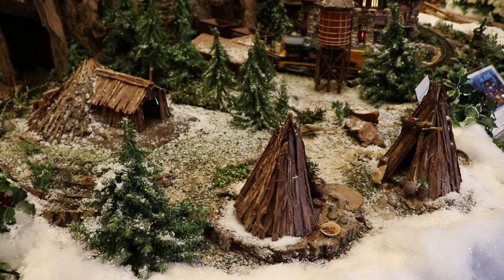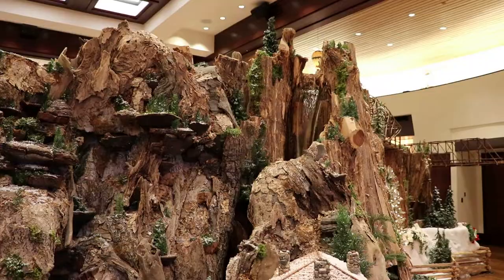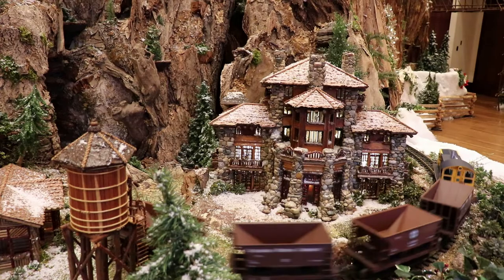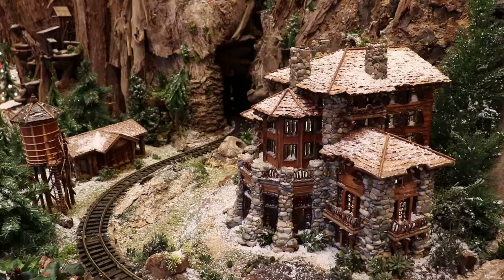Here is a traditional Miwok village with some bark homes and a roundhouse. And there is majestic Yosemite Falls, the tallest waterfall in the contiguous United States, roaring above Yosemite National Park. And here is the historic Ahwahnee Hotel in Yosemite. That original name has thankfully been restored recently.